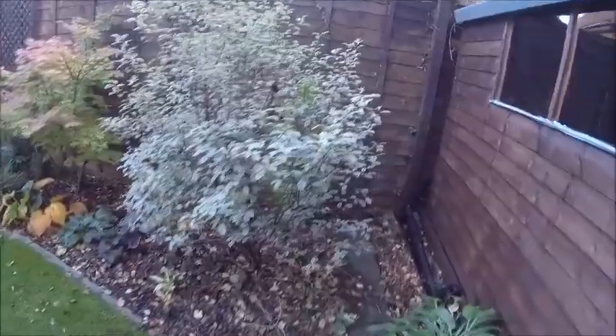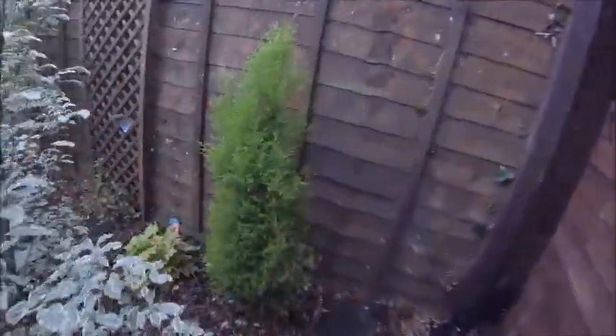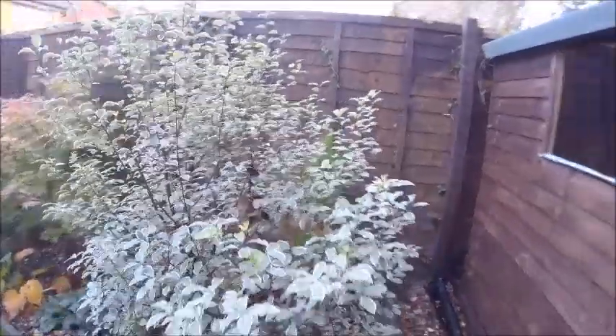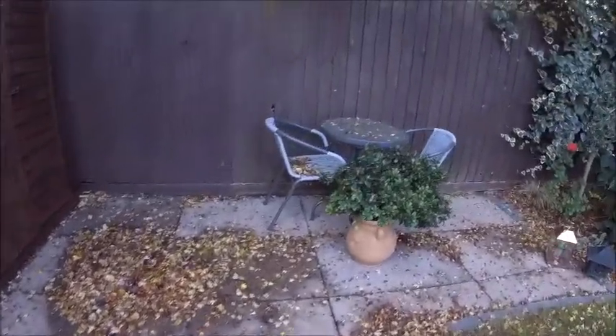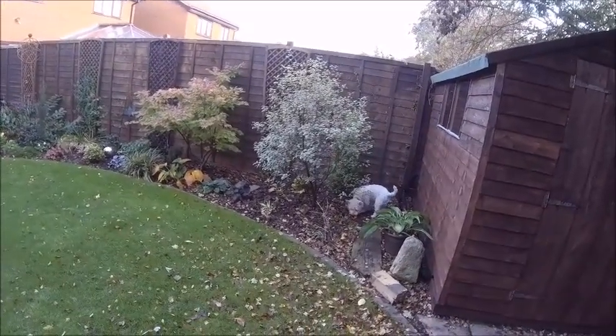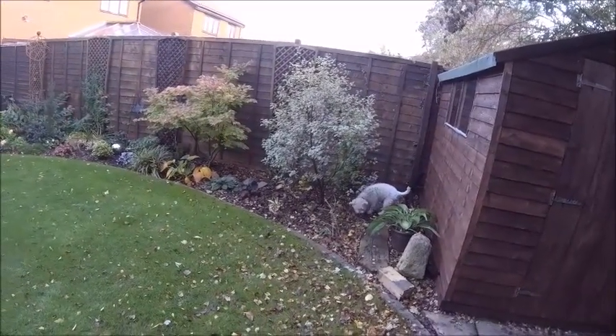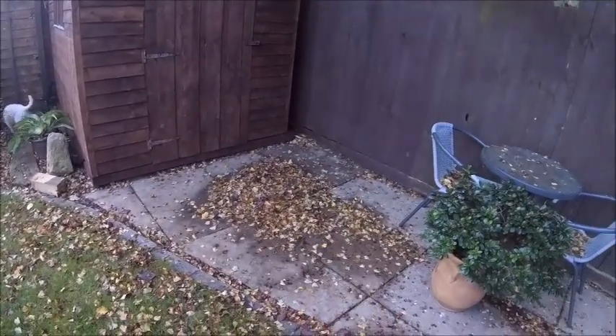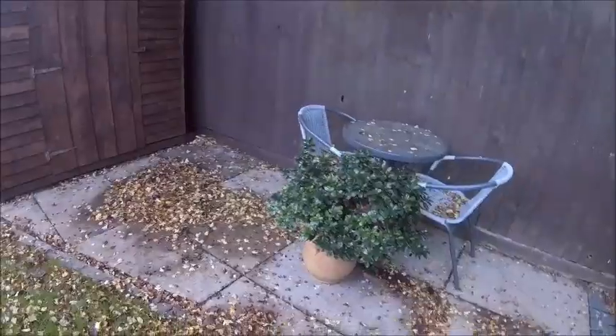The lemon cypress is behind that bush we can't remember the name of - probably needs moving to be honest. We've got an always-spotted pittosporum - that's what it is! And Ted's just exploring. It was swept last week - look at it now, crazy.